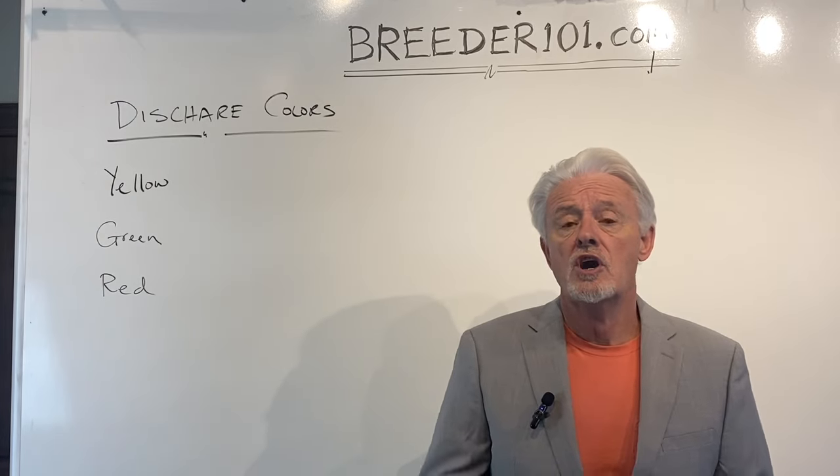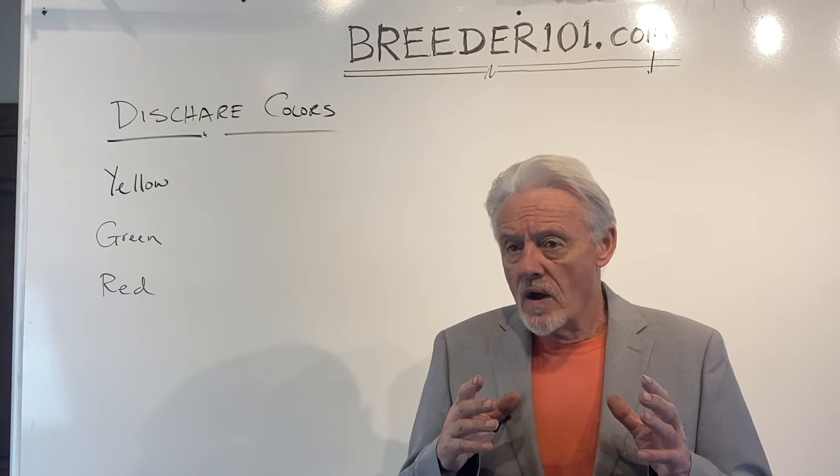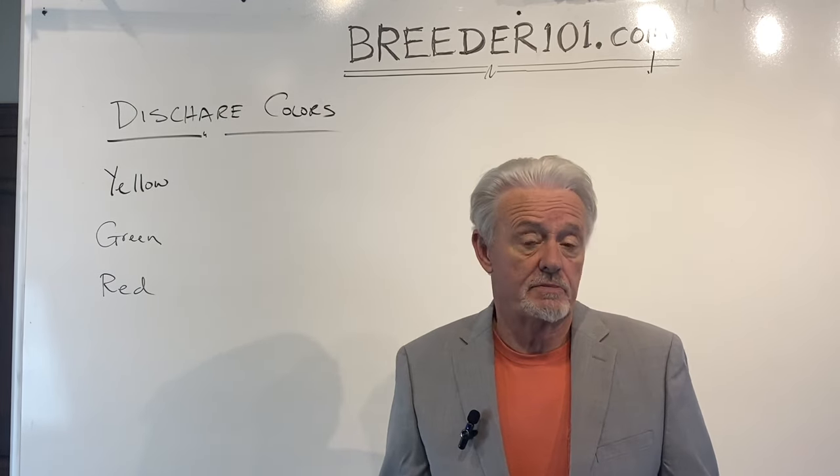This video is about discharges in dogs, specifically pregnant dogs. What are they? How do you categorize them? What do you do when there's a problem? How do you know there's a problem?